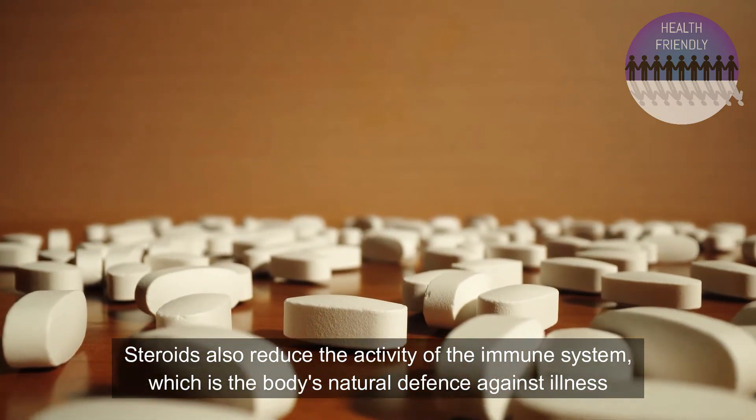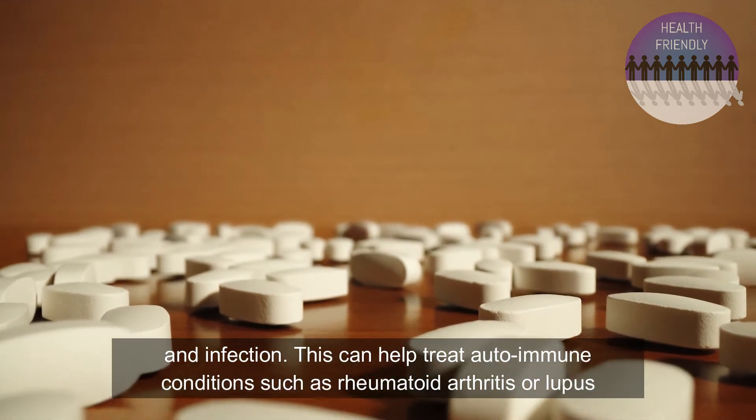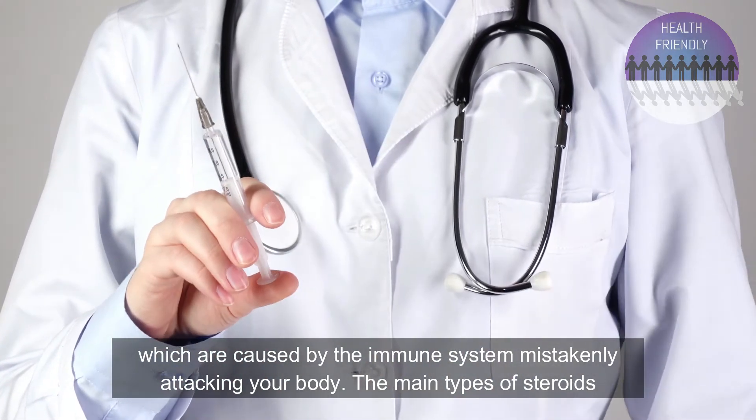Steroids also reduce the activity of the immune system, which is the body's natural defence against illness and infection. This can help treat autoimmune conditions such as rheumatoid arthritis or lupus, which are caused by the immune system mistakenly attacking the body.